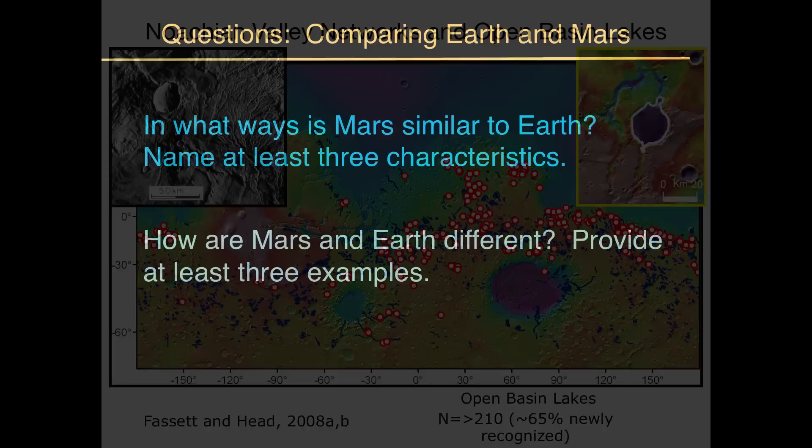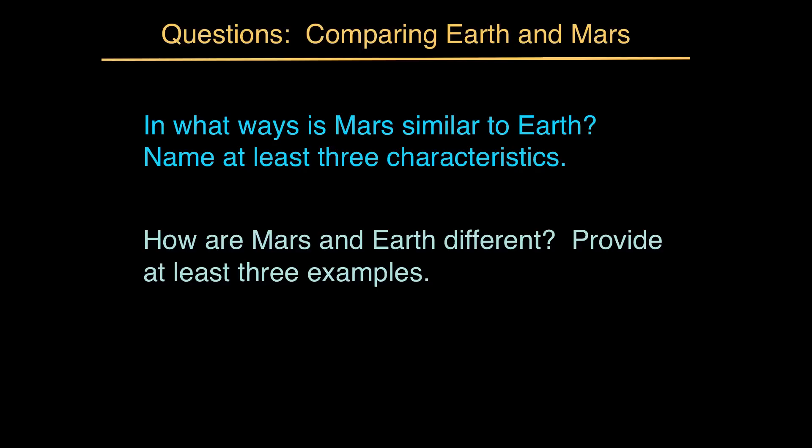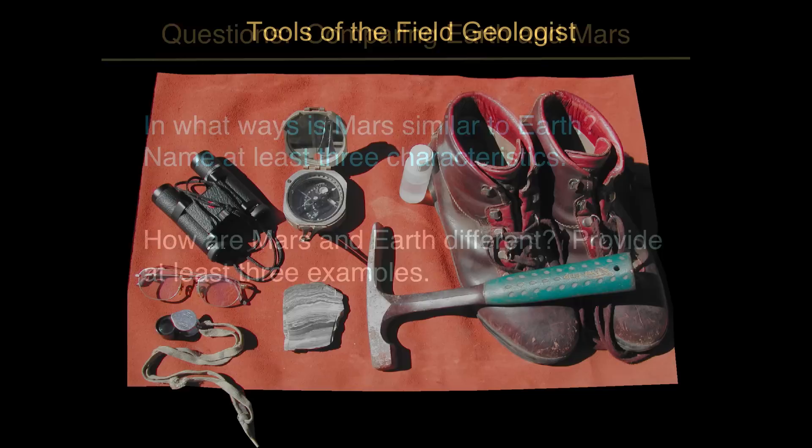The argument for precipitation and water on Mars from landscape analysis alone has become much more compelling in recent years. A couple of comprehension questions: in what ways is Mars similar to Earth — name at least three characteristics — and how are Mars and Earth different — provide at least three examples. Now, better-resolution images from orbit tell us a lot more about past Mars environments, but getting down on the ground and looking up close at rocks is an even more compelling way to understand the story.